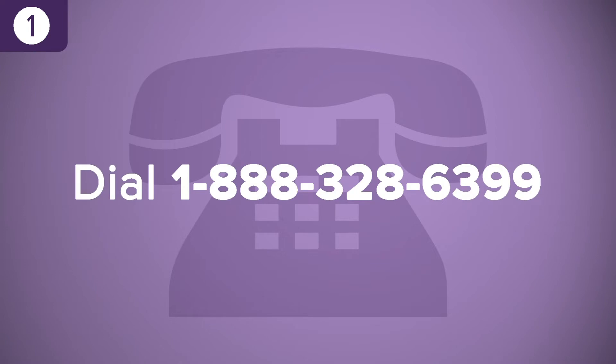Before you can access your child's P-EBT food benefits with your New York State Medicaid card, you must first call the EBT customer service hotline to select a personal identification number, or PIN. Using a touch-tone phone, dial 1-888-328-6399.